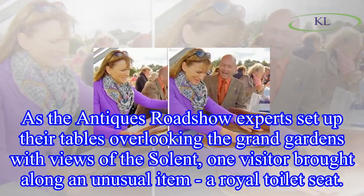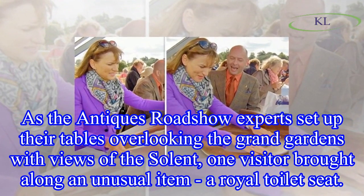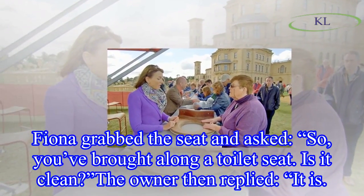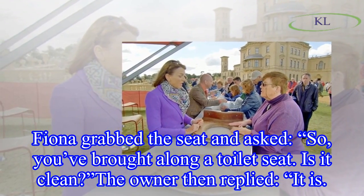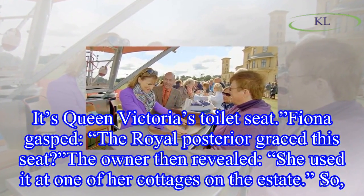As the Antiques Roadshow experts set up their tables overlooking the grand gardens with views of the Solent, one visitor brought along an unusual item: a royal toilet seat. Fiona grabbed the seat and asked, 'So you've brought along a toilet seat — is it clean?' The owner replied, 'It is. It's Queen Victoria's toilet seat.' Fiona gasped.